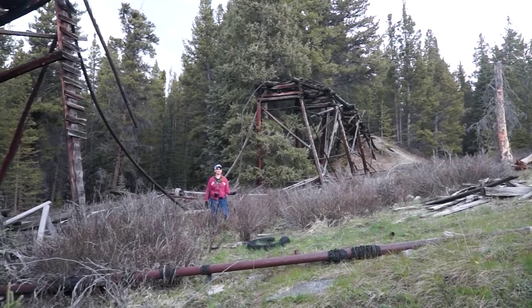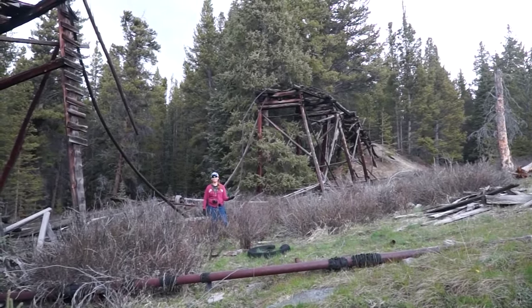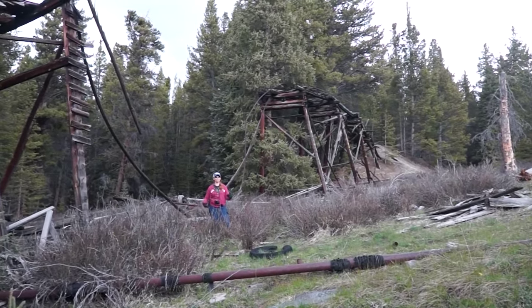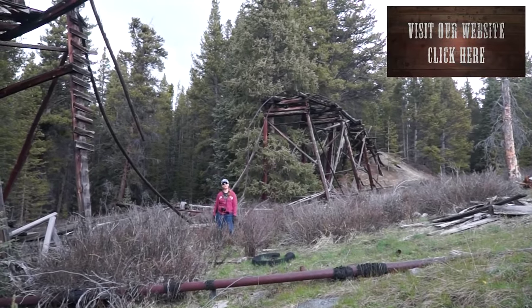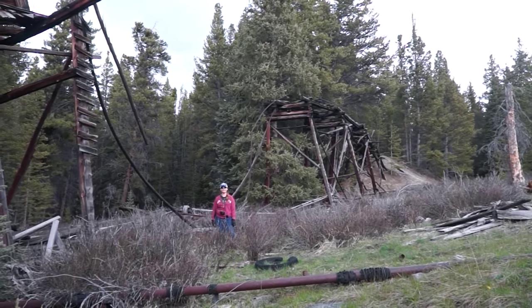I really hope you've enjoyed your tour of the Columbine Complex and the Red Buck claim. This claim is available for purchase, and if you would like more video or more pictures, visit our website at www.goldrushexpeditions.com or give us a call. For Gold Rush Expeditions, I'm Jessica — we'll see you at the next site.